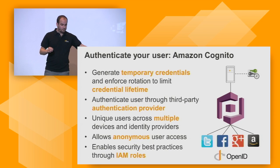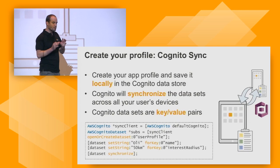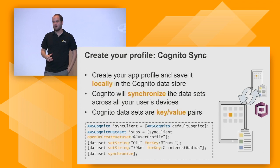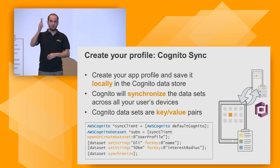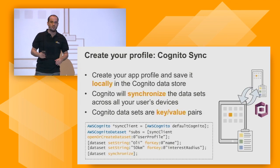Cognito allows you to recognize users across devices. It also has an additional capability called Cognito Sync. Not only can we identify those users, but Cognito gives you a small local storage where you can write key-value pairs. That local storage — local to the device — stores data in an actual SQLite file on your device. You use Cognito because this will be synchronized back to a cloud environment and synchronized with your other devices.